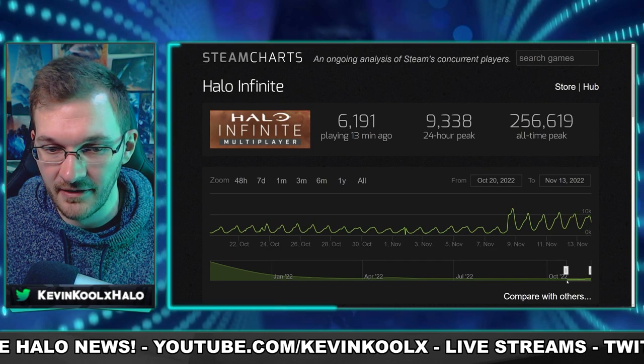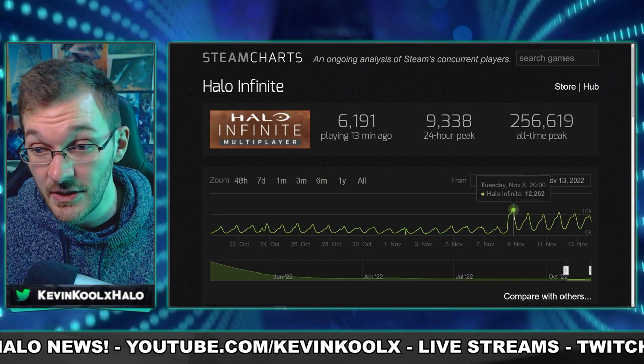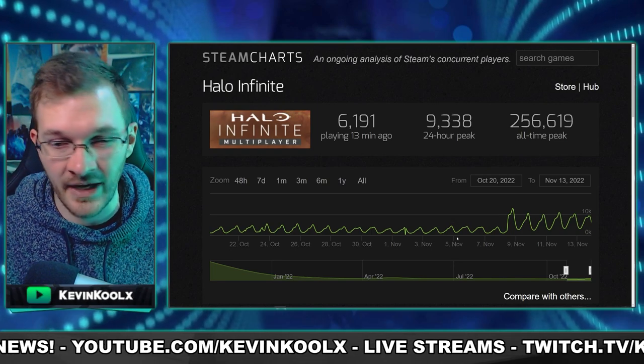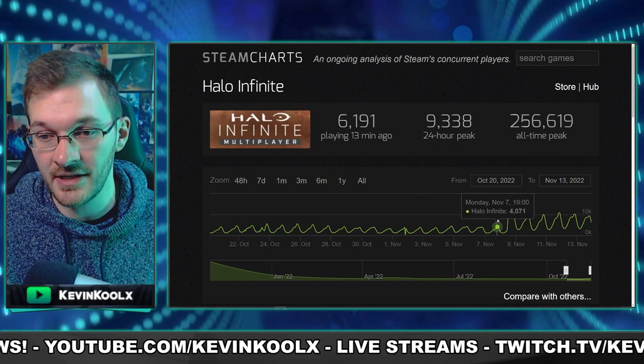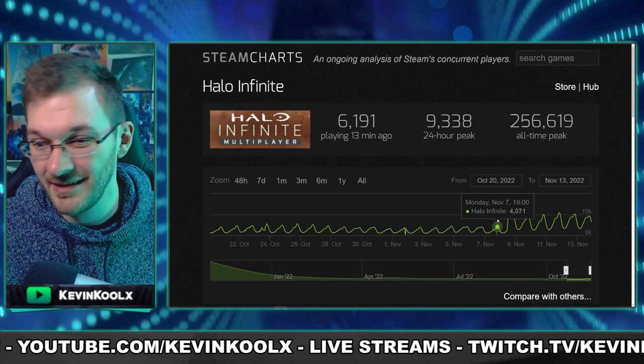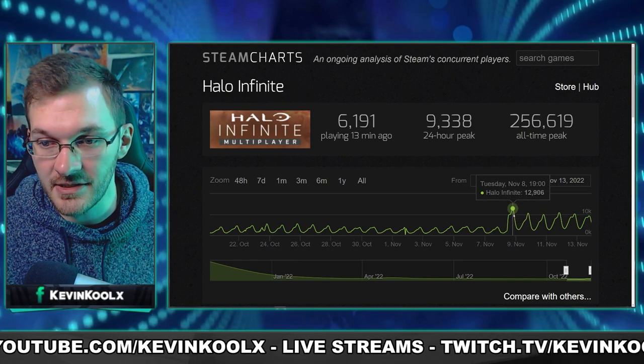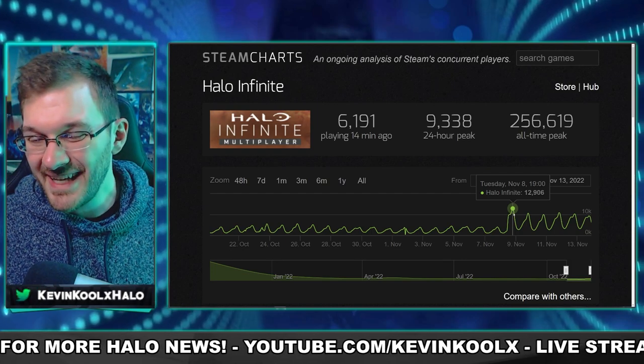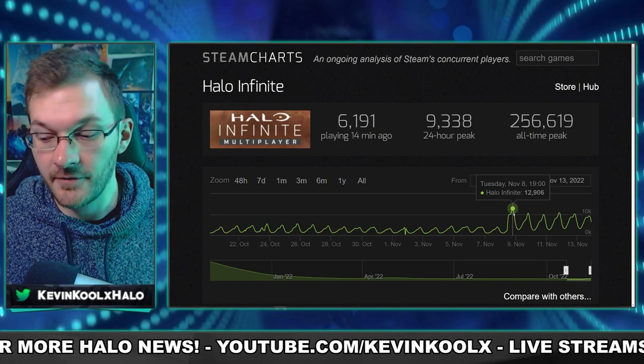But look at this — zooming in on the last few days, we see the population get a huge spike with the Winter Update. These are Steam numbers alone, just a small fraction of the entire Halo population. The day before the launch of the Winter Update, there were 4,000 peak concurrent players. With the launch of the Winter Contingency event, we're almost at 13,000 concurrent players on Steam alone — more than tripling overnight, which is fantastic for Halo Infinite.